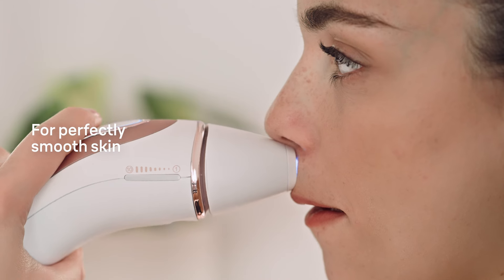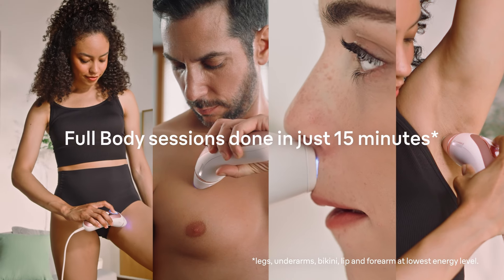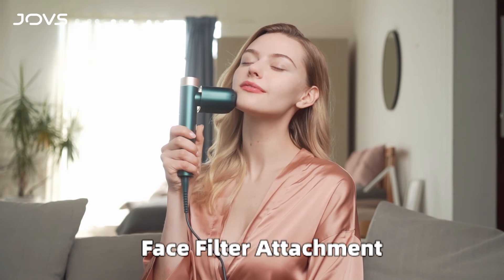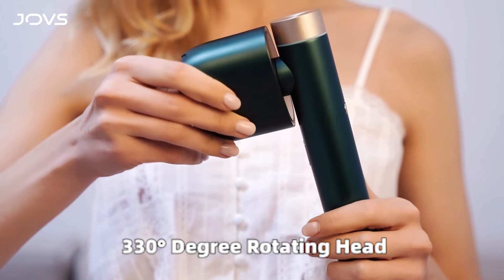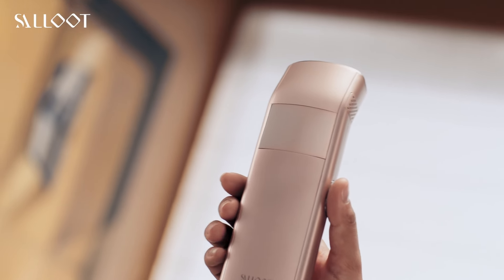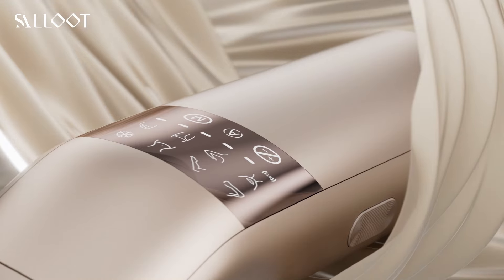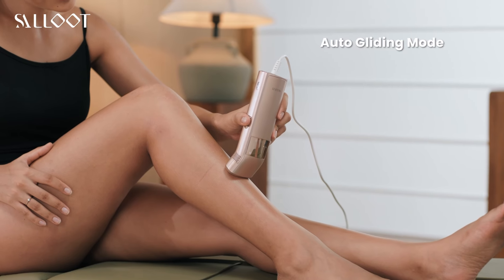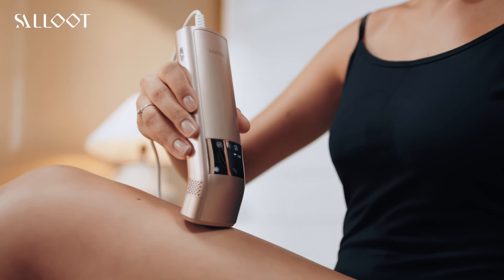These top picks are not only effective but also super easy to use, so you can ditch the salon and save time and money. Make sure to hit that subscribe button and join the Top Cool Picks family — we're always bringing you the best in beauty tech and more, so stay tuned and get ready to transform your routine.